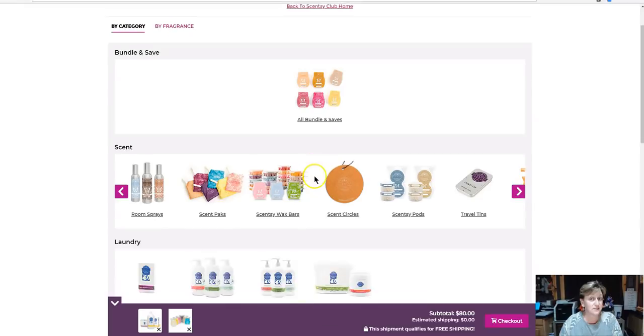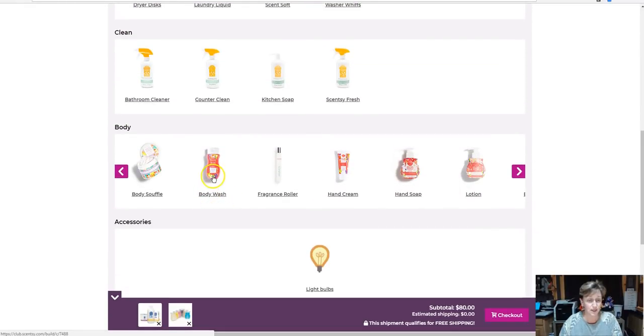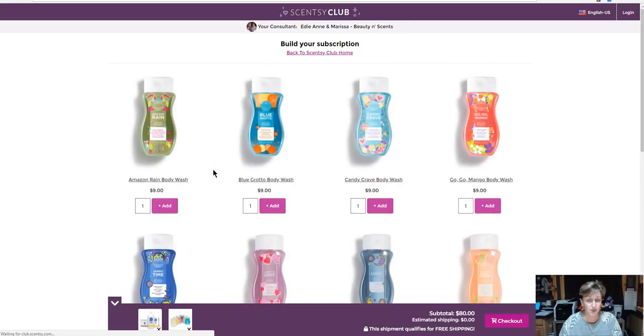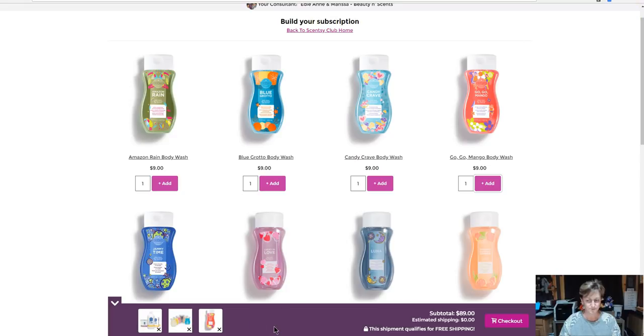Now I also want to get body wash. I don't need multiples of that — if it's coming every month it should last me a month. So I'm going to get Go Go Mango body wash too, because it's my favorite. And now it's added that down here for me.